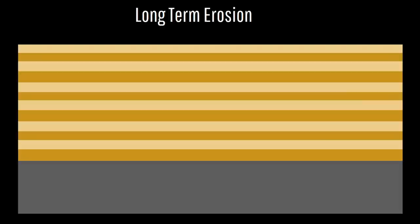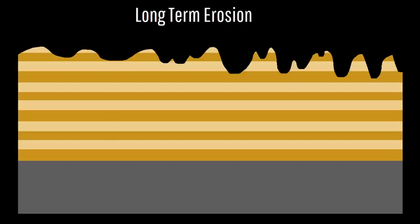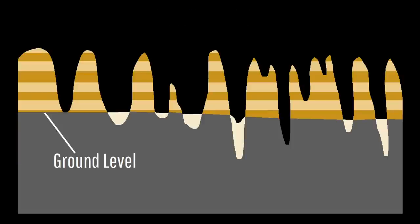Over time, the sandstone which was only loosely compacted together began to be preferentially eroded in some sections, creating valleys and hills. These features would only become more prominent as time progressed, eventually leading to the formation of the modern beehives of the Bungle Bungles.